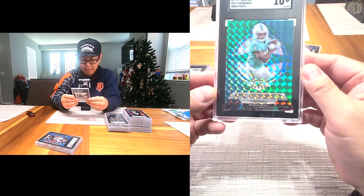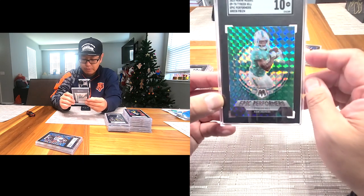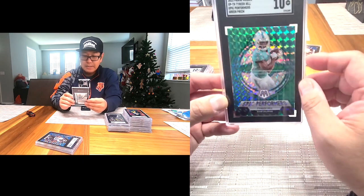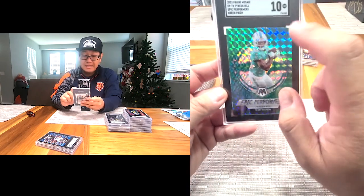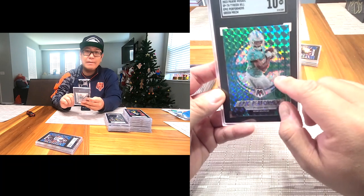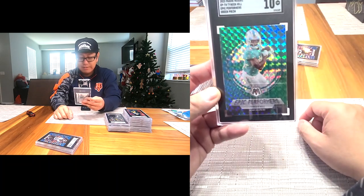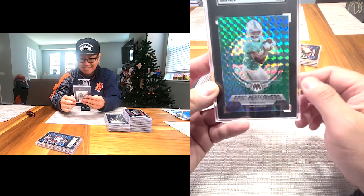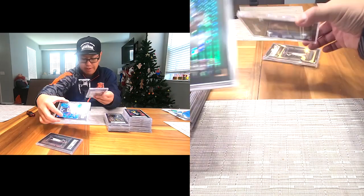Next one: another Gem Intent — Tyreek Hill, Green Prism. Little color match, super cool. This is the Mosaic Epic Performers. Especially if he ends up winning MVP — this guy could have over 2,000 yards receiving, which is insane. Hopefully he pops off.